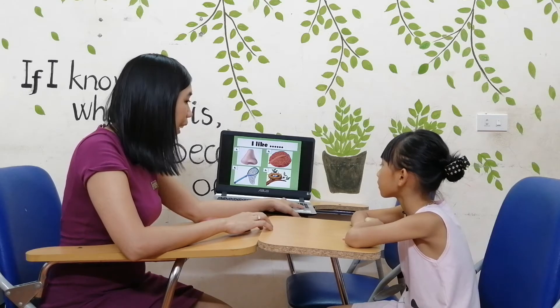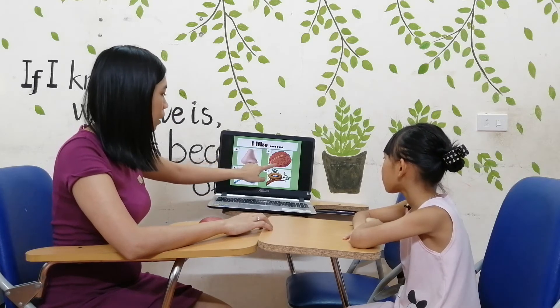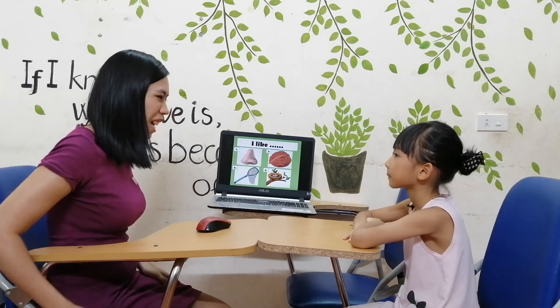Next, tell me I like, okay? One, two, three, go. I like nose. I like knot. I like neck. I like nest. Very good, Annie, high five.